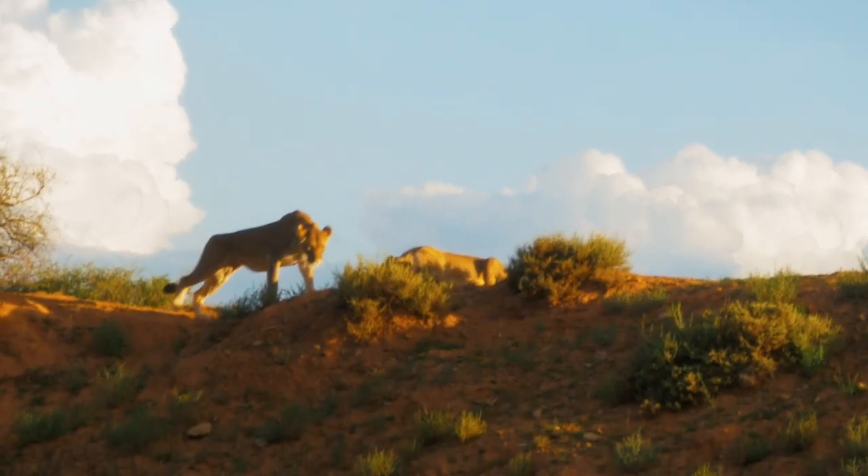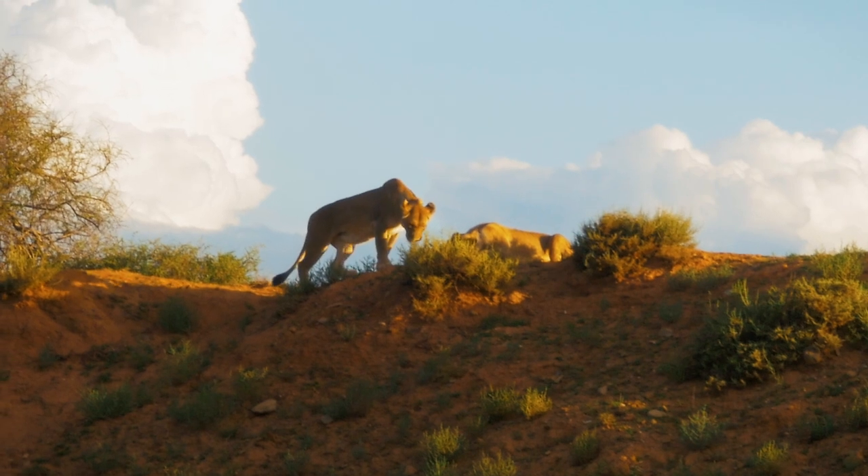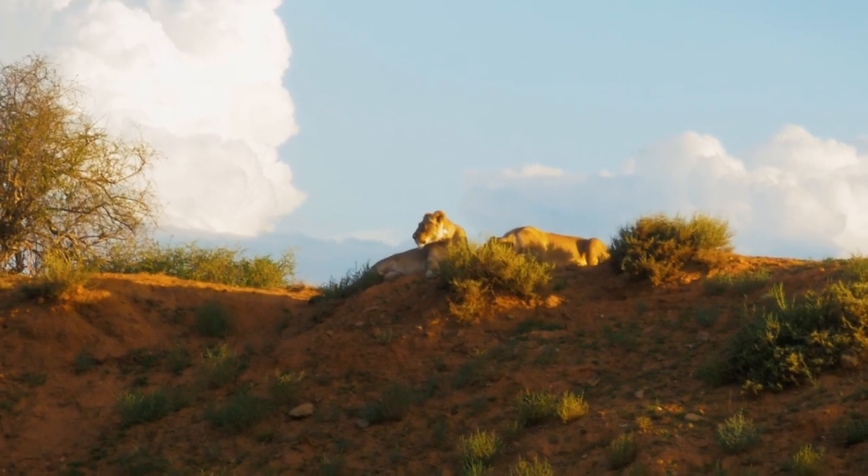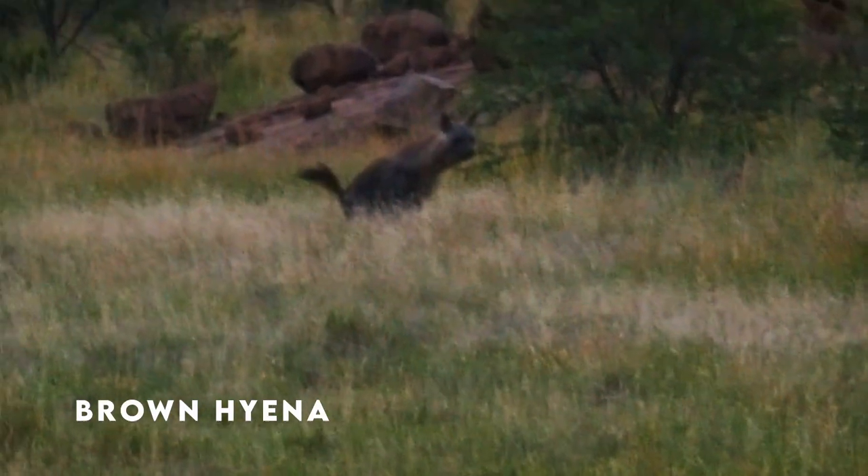Yes, it's wonderful to see lions and cheetah, both of which they have here. But for me, what makes the Mountain Zebra National Park truly special are all the small, rare creatures that you can see.